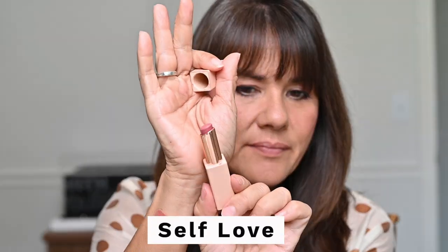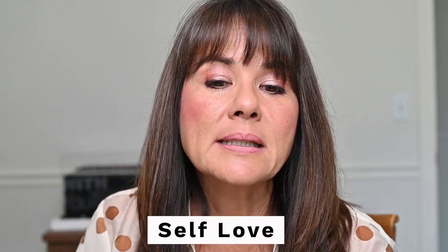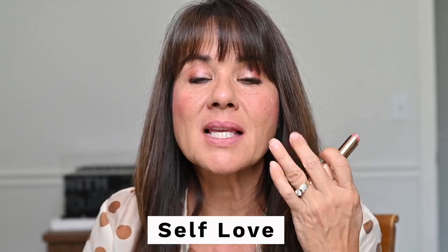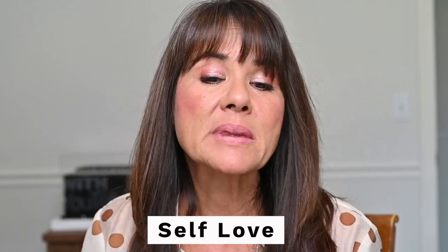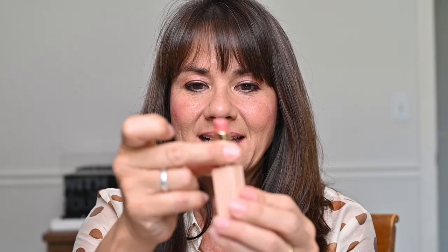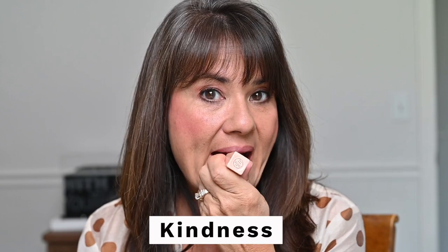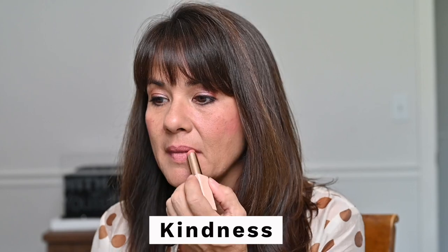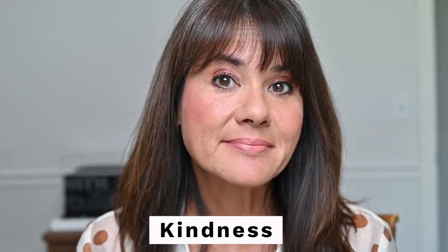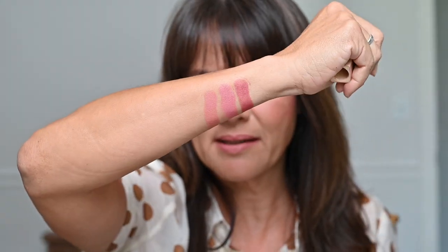This shade is called Self Love, and it is a pale pink. You can see these are really pigmented — even these light colors kind of cover up my natural lip color. On me, I don't necessarily go for the lighter, nude shades. This is Kindness, which is a peachy nude. Just look how pigmented they are — they're definitely not sheer and they're very creamy. They feel super good on the lips.